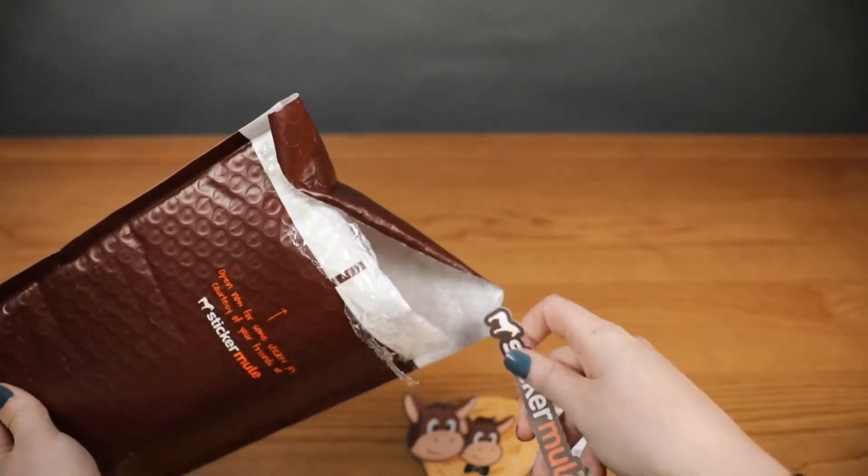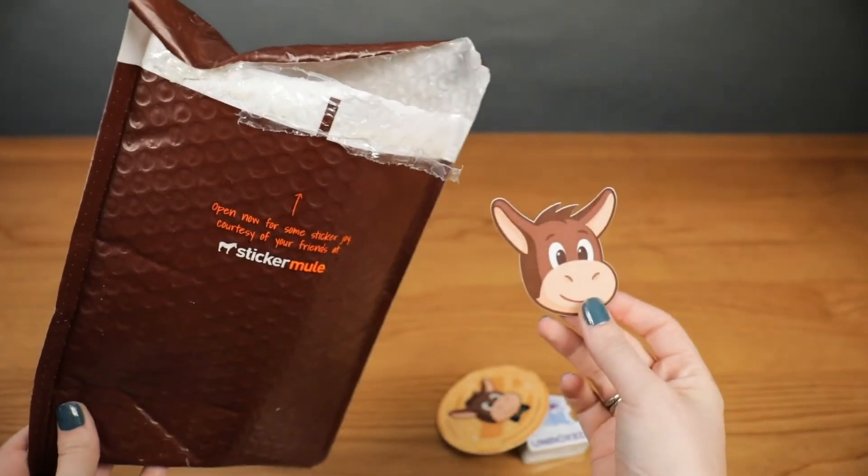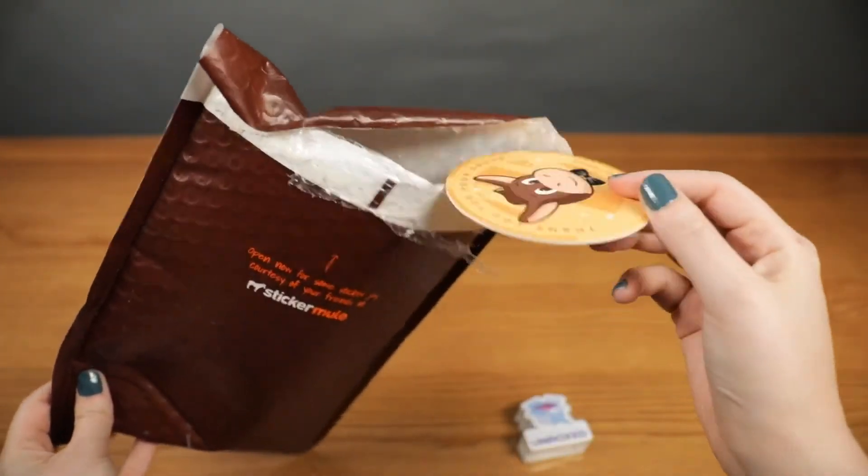It may seem a bit simple, but we thought it was really smart to include a few free samples of other Sticker Mule products along with our order. It just makes sense that if you bought a die-cut sticker, you might be interested in a different sticker format or perhaps a coaster or another product Sticker Mule offers. It's a small touch, but it's really nice to include. And while the rest of the brand's packaging is simple, it's on-brand and has some really fun copy.